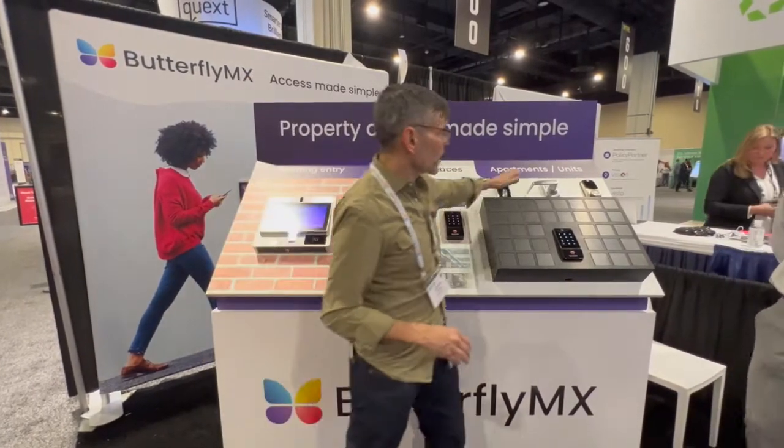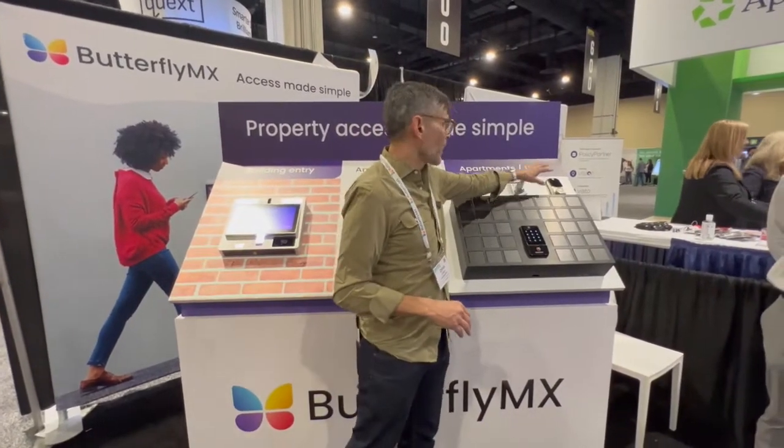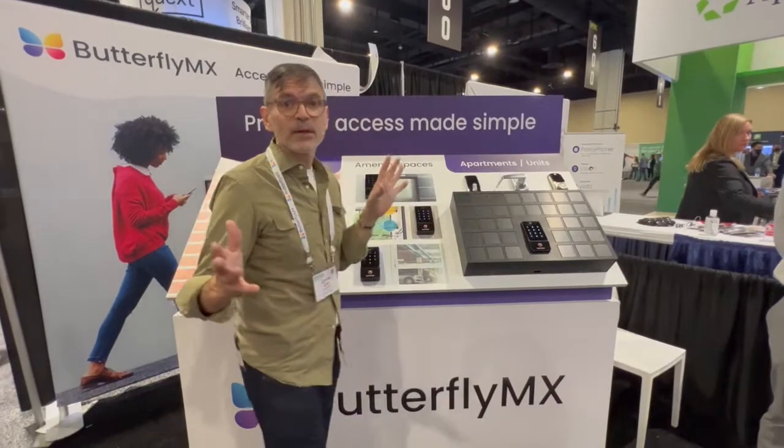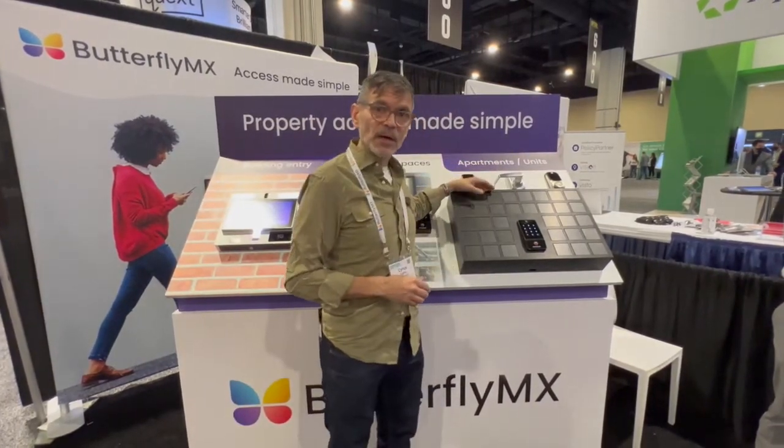Our unified access solution extends into the apartment, where we now integrate with a variety of door locks. It all depends on what's best for your building and what type of budget you have for either new construction or retro planning — we'll integrate with these door locks.